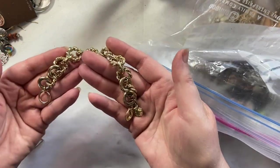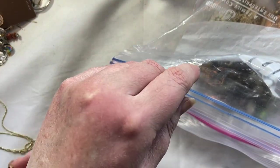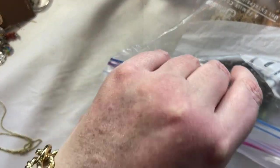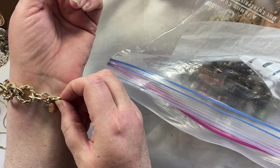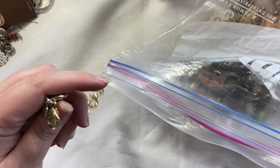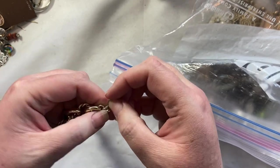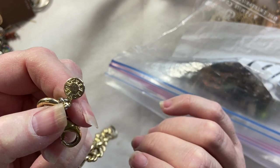Ooh! Alright, we got a J.Crew bracelet. That's fun. That should perhaps pay for this whole thing. It is small. I could clasp that if I squeezed, but that would cut off all circulation to my hand. So this is probably more for, like, a 7-inch wrist.